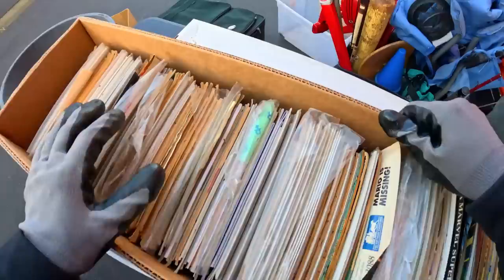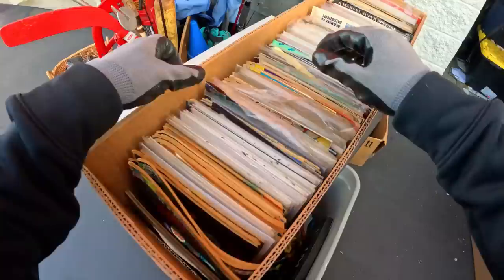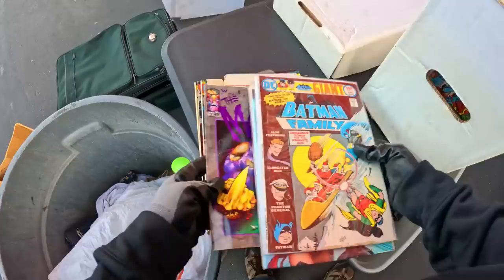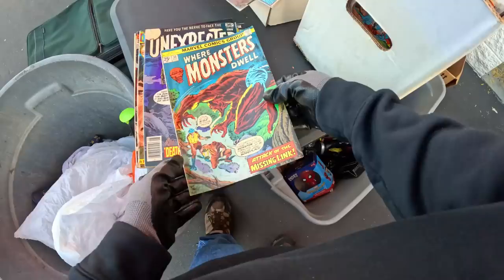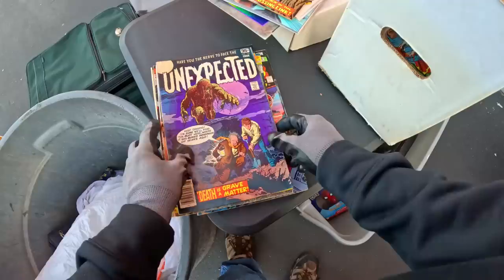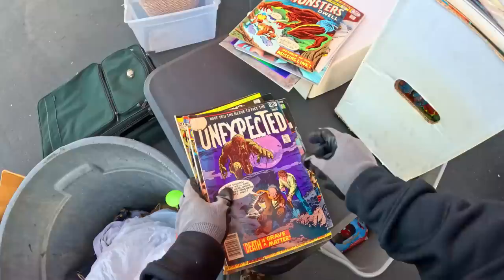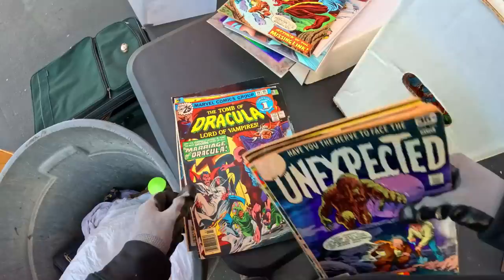Oh jeez, big old freaking cockroach right there! Son of a biscuit — that's unfortunate. There's poop all over it too. Two of them in there. Wacky squirrel witching hour, 25-cent book — interesting. Best box yet and we got freaking roaches in there. Oh guys, this could be better now. Is that Werewolf by Night? Where Monsters Dwell, 25 cents, number 36. Oh jeez, this is getting way better — Planet of the Apes, Tomb of Dracula. This is exactly what I was hoping to find. 20-centers now, 25-centers — oh man, guys, this is good!